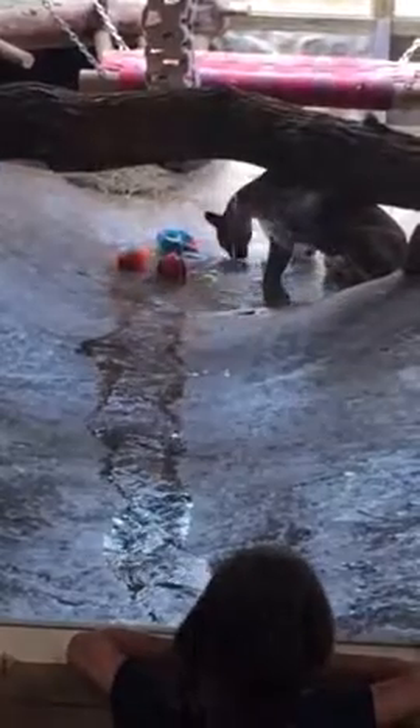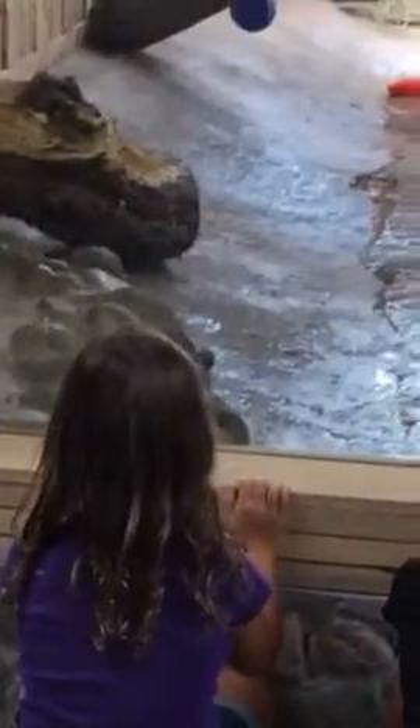I've never seen a bobcat. What's really fun is that she's really active — she's an animated cat.